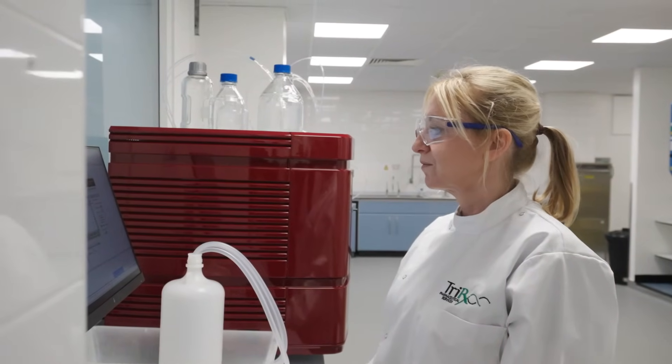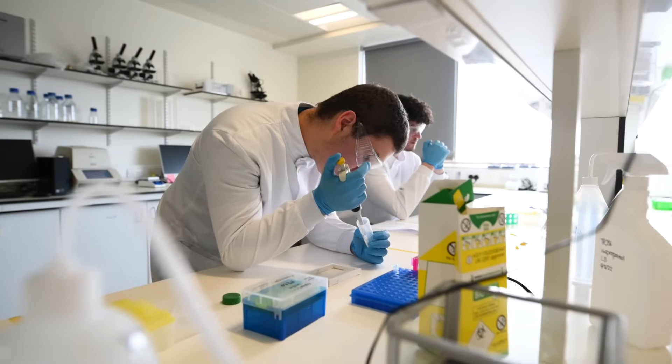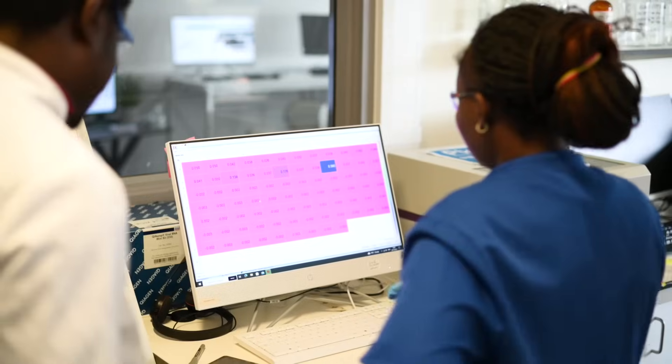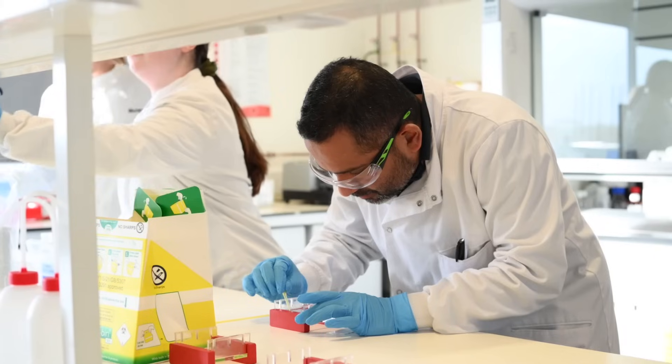The skills and techniques from the course have been really valuable in my day-to-day job as a Senior Development Scientist at Triorex. A lot of the techniques that we did on the course, like SDS-PAGE, Western Blot, ELISA, and PCR, is something that I would use on a day-to-day basis in the lab.